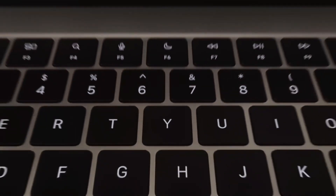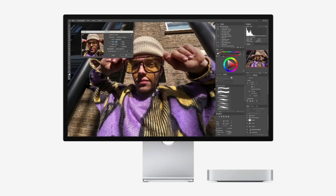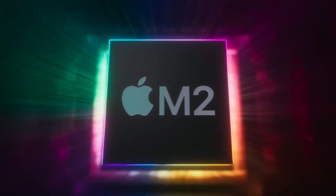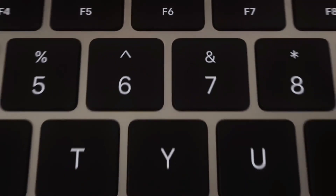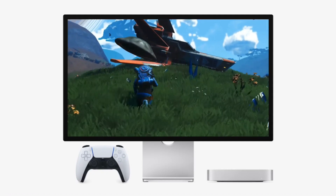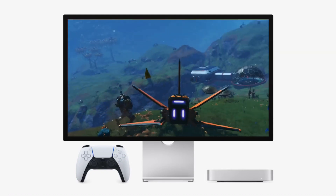The M4 Mac Mini: a game-changing upgrade. The introduction of the M4 chip in the Mac Mini is not just a minor refresh, but a whole new leap forward in Apple's desktop computing power. With the previous M1 and M2 chips laying the groundwork, the M4 promises even faster speeds, more power-efficient performance, and significant upgrades in storage and overall capabilities.